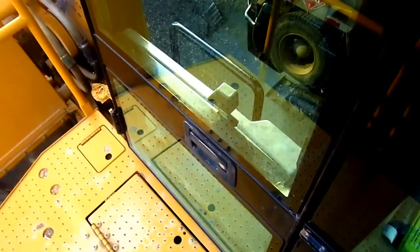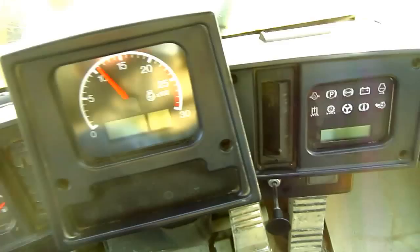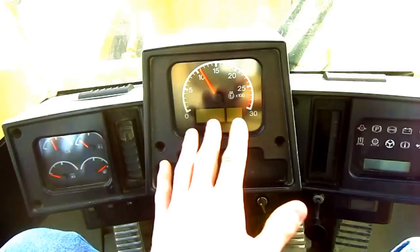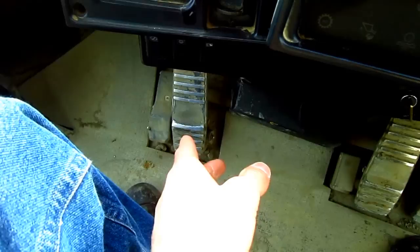Now let's go inside the operator's cab. From here you can get a good overview inside the cab of a 988G. The noise level inside the cab is rated to be below 77 decibels. This machine features an electro-hydraulic control system and also a Caterpillar monitoring system, which monitors the entire loader when it's in operation. Out in front you can see the gauges and warning lights. On the floor you see three foot pedals.